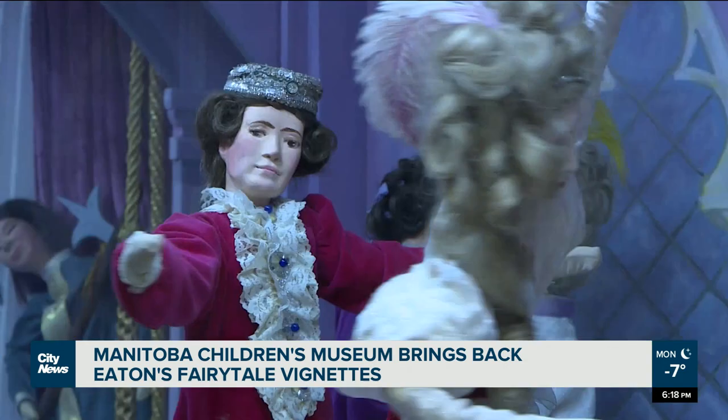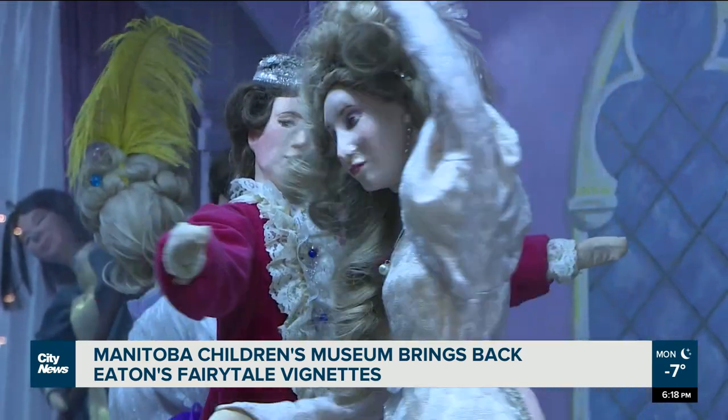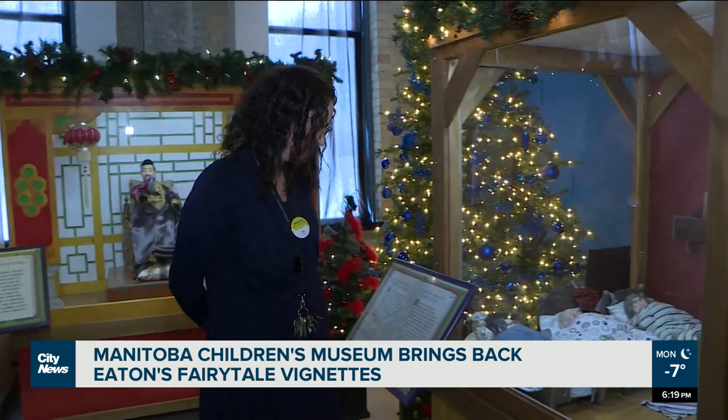In their new home, the dolls only move for a few seconds at a time when activated by visitors. We installed the buttons and switches because it was much easier on all of the different components, the motors and things, to be pushed by push button rather than working all the time. The displays are available to view until January 8th.